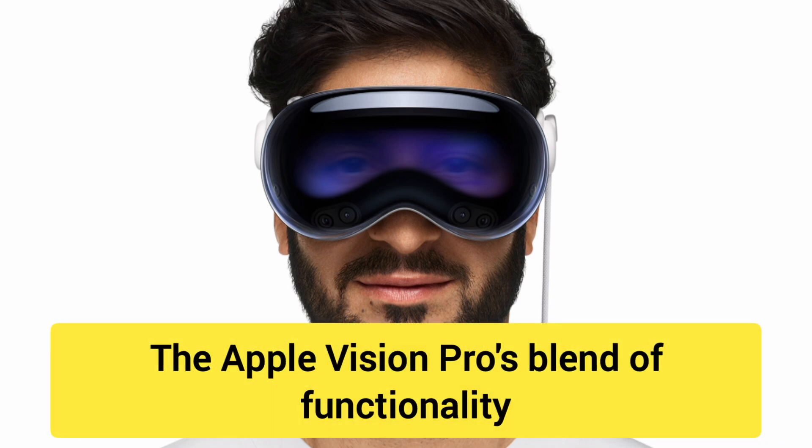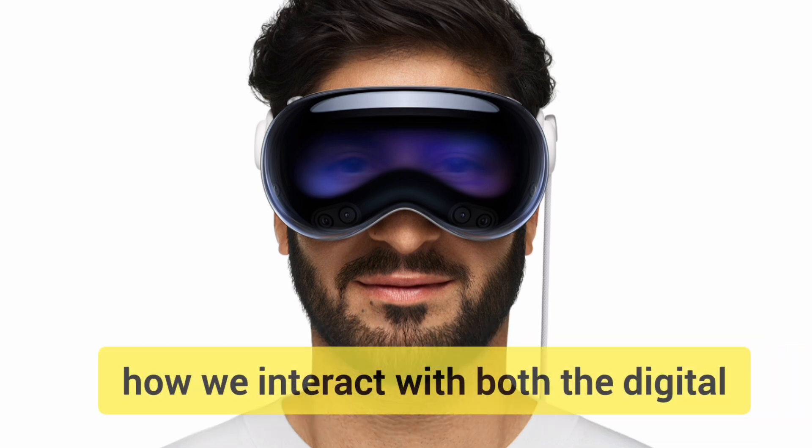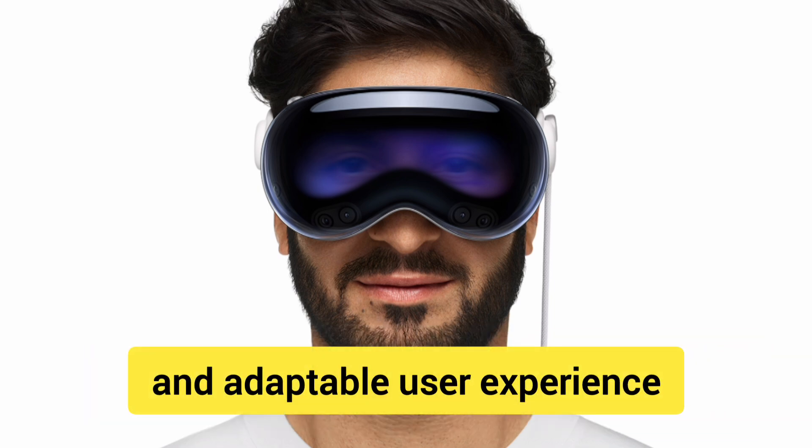The Apple Vision Pro's blend of functionality and futuristic design introduces new possibilities in how we interact with both the digital and real world, promising a unique and adaptable user experience.